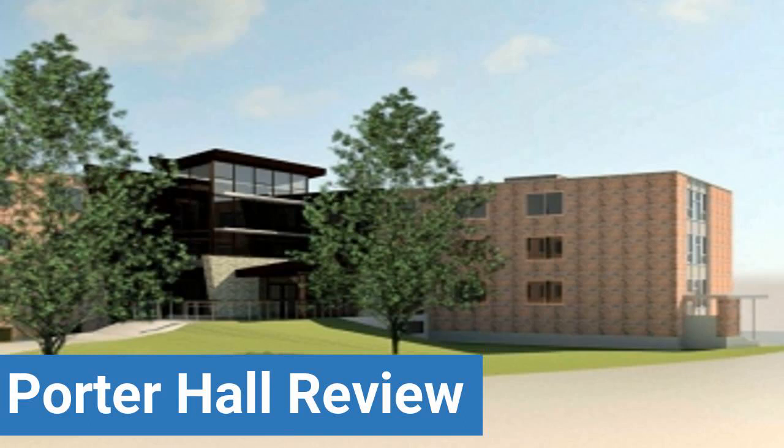To read reviews of SUNY Buffalo's Porter Hall, please visit the Dorm Essentials review in the description. Read ratings and reviews, or help other students by providing your own dorm review on features like dorm room size, dorm bathrooms, dorm common areas, dorm party scene, dorm quietness, and dorm meal options.